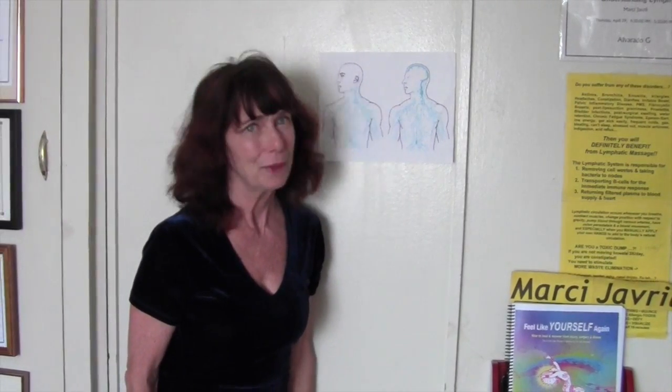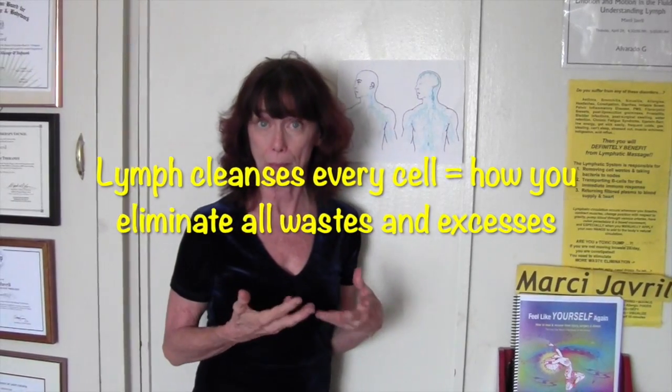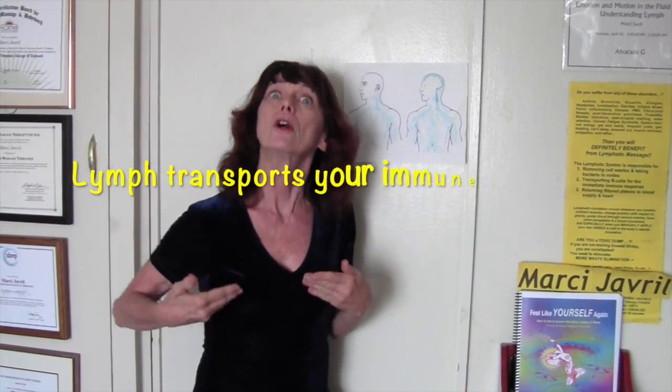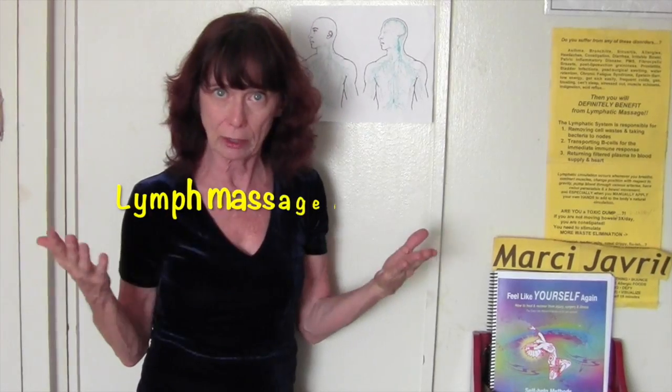Because the lymphatic system is responsible for cleansing all of your body and for transporting your immune system. So if we know how to massage to clear out toxins and disease in other parts of the body, can we wash the brain?